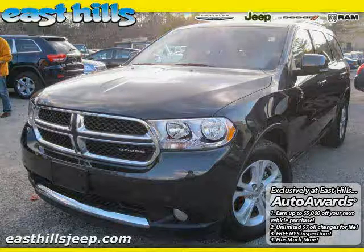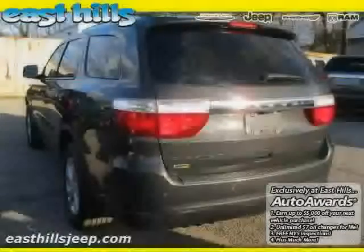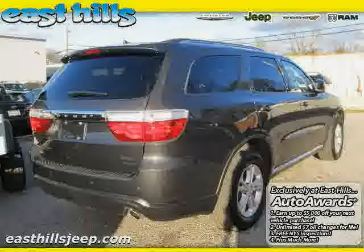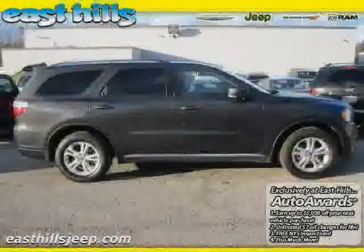2011 certified Dodge Durango equipped with cloth interior, air conditioning, premium sound system, heated mirrors, driver and passenger side airbag, cruise control, all-wheel drive, and traction control.